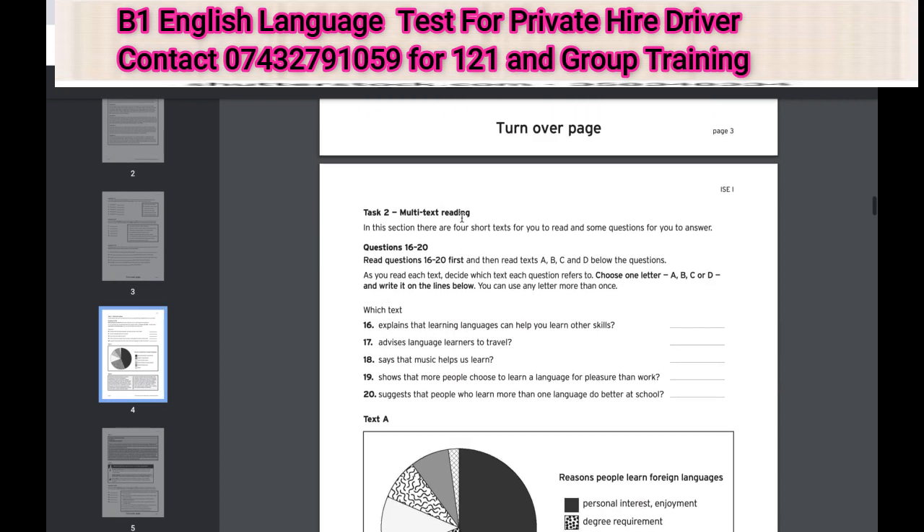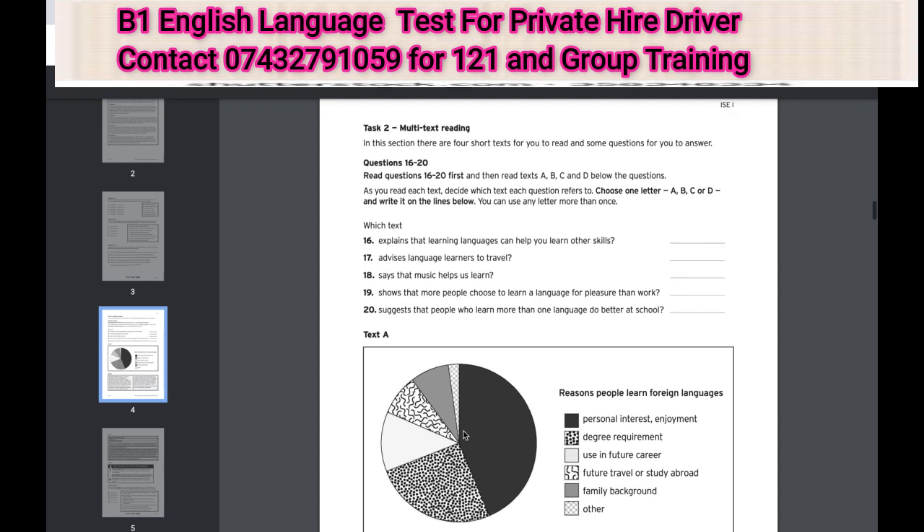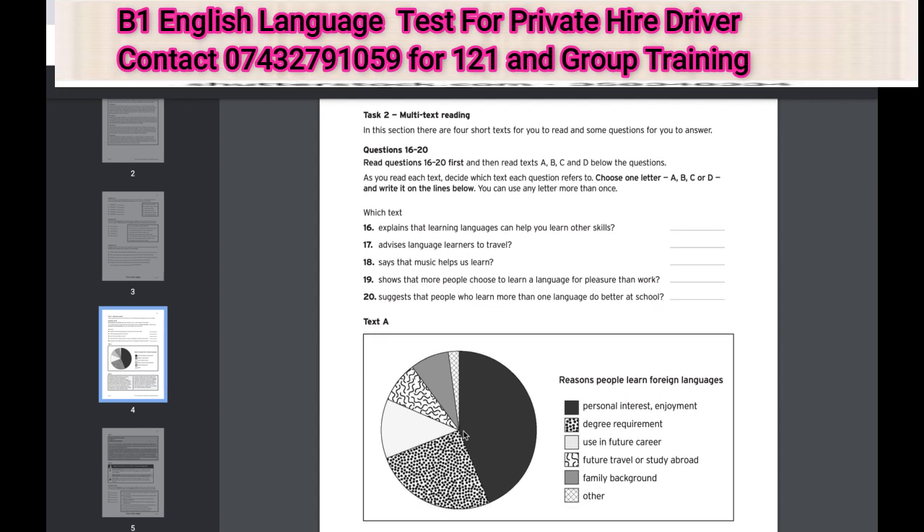Task two is multi-text reading. This can be in the form of pie charts, just like what you've got here, or paragraphs, and can be really confusing as there's little difference between the texts when you first look at them. We'll work through many mental methods to help you differentiate the two — by that I mean telling them apart.